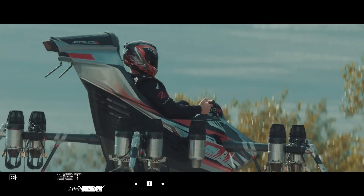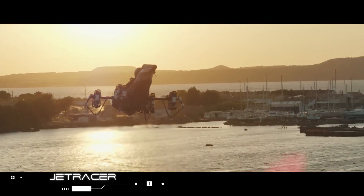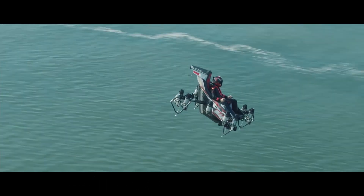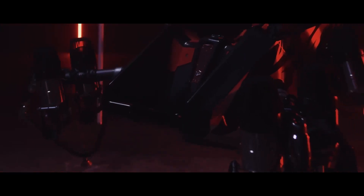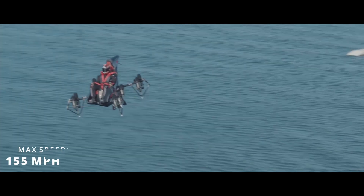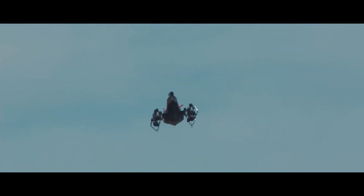The Zapata company introduced the turbo-powered personal flying machine, the Jet Racer. Frankie Zapata's latest invention is essentially a vertical takeoff and landing aircraft capable of reaching 155 mph and a maximum altitude of around 10,000 feet while carrying one passenger.